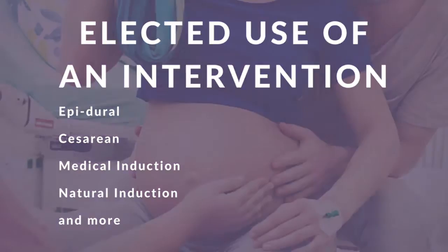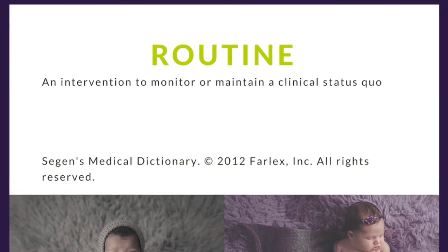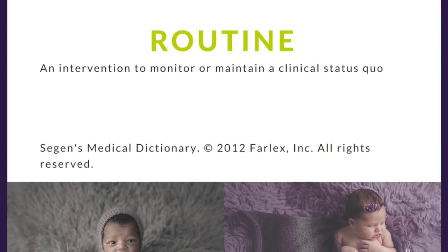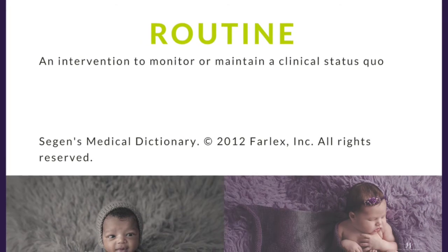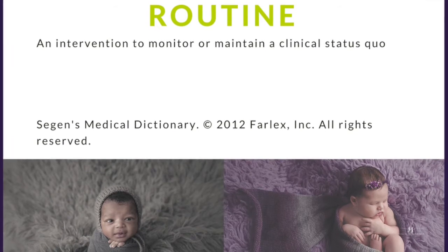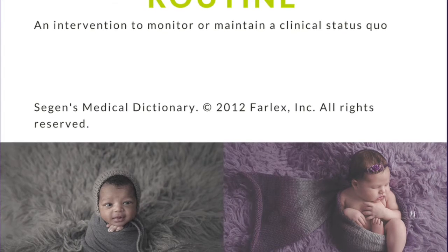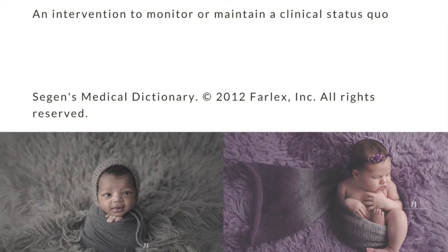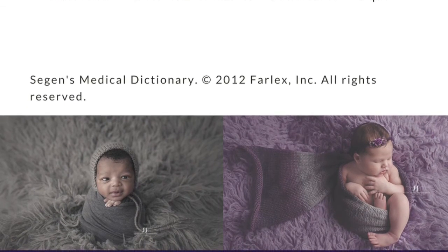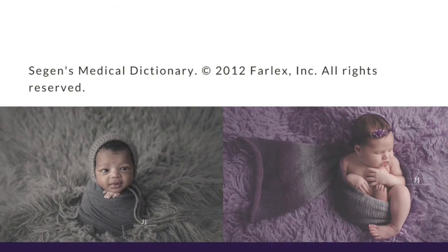Then there is routine. This is when an intervention is routine without being medically necessary. An example would be not allowing the laboring mother to eat while in labor. I heard a doctor recently tell my client that there was no medical evidence to support not eating while in labor — he just didn't want to be blamed if she threw it up later. Another example would be having a low-risk mom and baby on a non-stress test monitor for their full labor in a hospital.